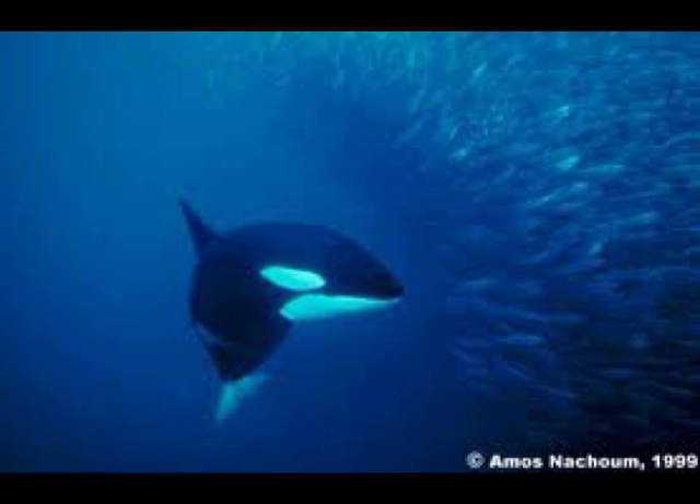Diet. Killer whales need food to survive, just like us. They eat sharks, seals, walruses, fish, penguins, and squid. These mighty whales eat 550 pounds of food a day — that's 16,500 pounds of food a month and 198,000 pounds a year.